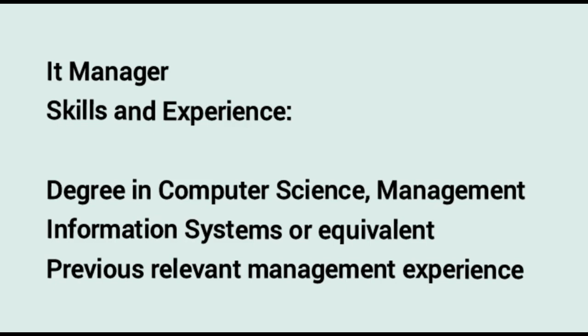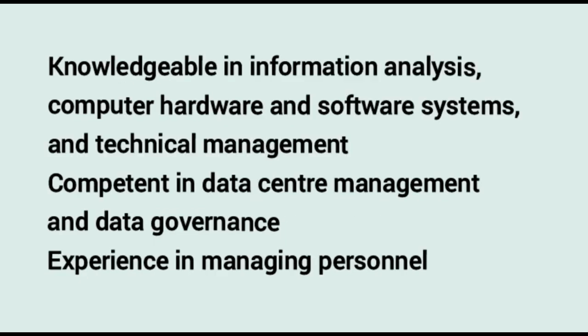IT Manager. Skills and experience required: a degree in computer science, management information systems or equivalent. Previous relevant management experience. Knowledgeable in information analysis, computer hardware and software systems, and technical management. Competent in data center management and data governance. Experience in managing personnel.